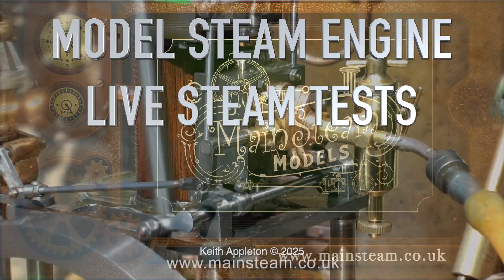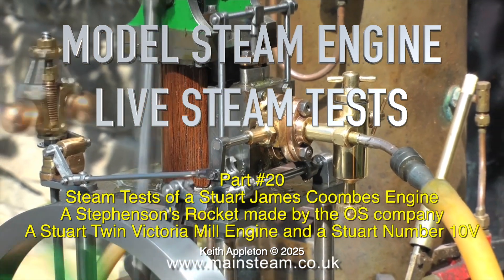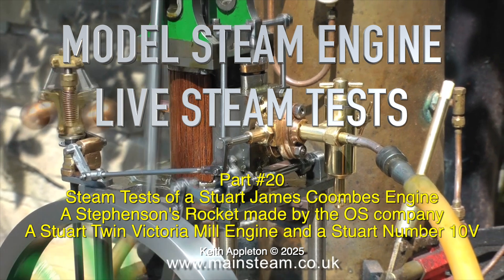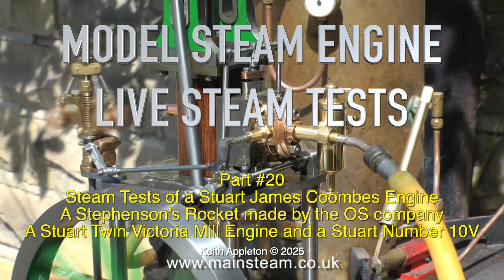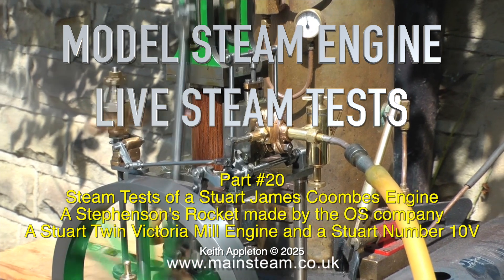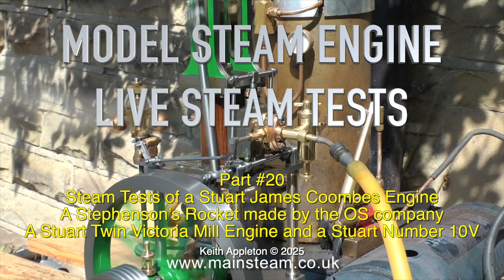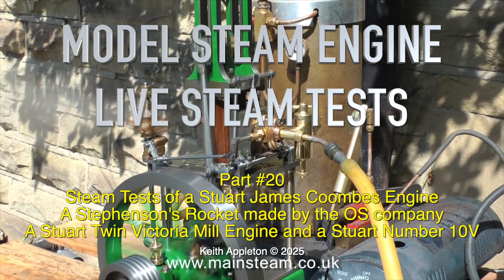Welcome to Model Steam Engine Live Steam Tests. This is part 20. Steam tests of a Stuart James Coombs engine, a Stevenson's Rocket made by the OS company, a Stuart Twin Victoria Mill engine, and a Stuart number 10V. No narration on this one, just the sound of the steam engines in steam.